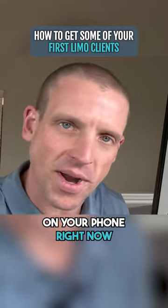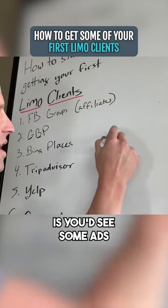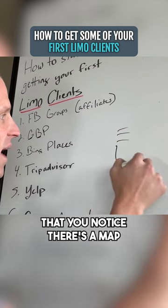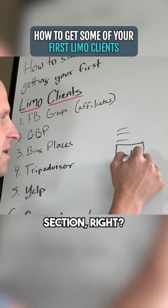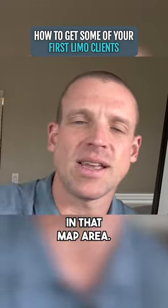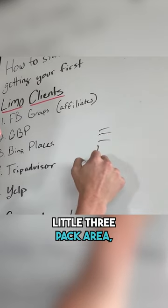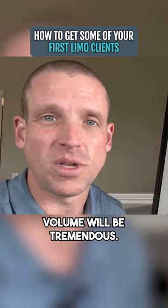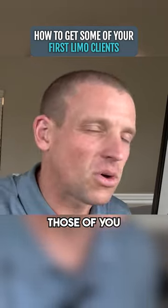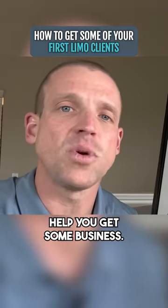Let's say you were to go on your phone right now and search 'dry cleaner near me.' When you hit search, you'd see some ads at the top, and then below that you'd notice there's a map section on the right hand side, with typically three to four listings in that map area. Those are Google Business Profiles. Once you're in that three-pack area, your call volume will be tremendous. Even if you're not in a competitive market, it can still help you get some business.